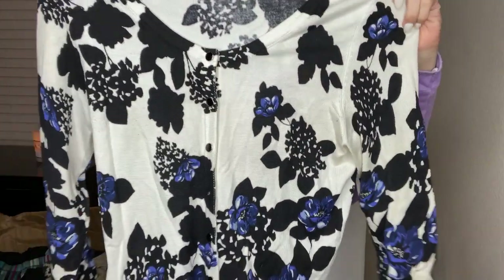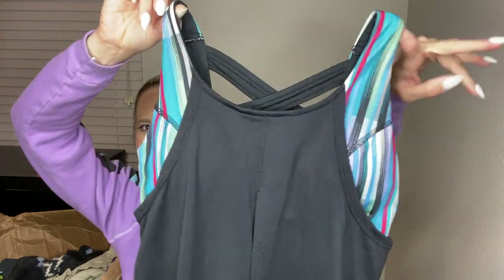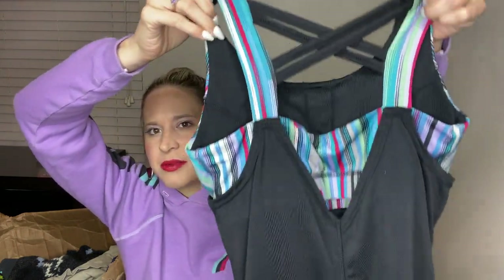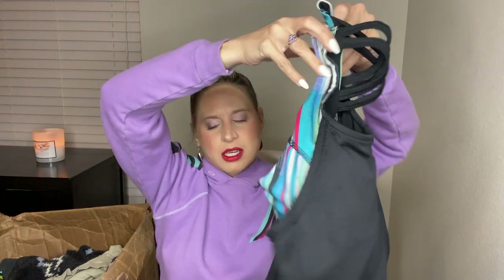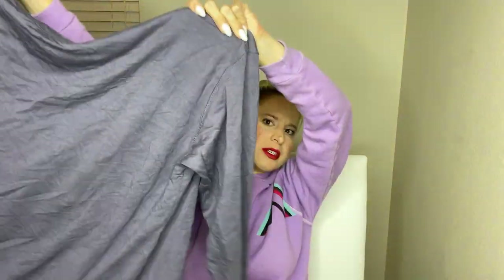This is White House Black Market, a cardigan — I'm going to look that up to list. This is Jockey, a workout tank. That is probably going to buy/sell/trade. This one is All in Motion — it feels high quality. I feel like I've heard of this brand before, but I'm not 100% sure. It's just a cozy shirt.